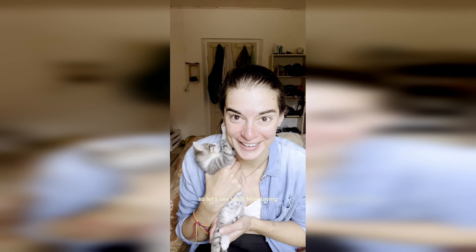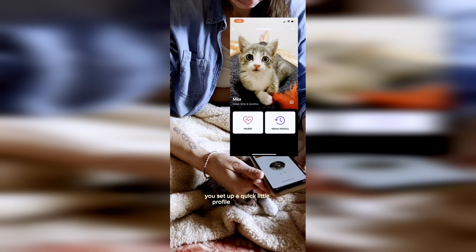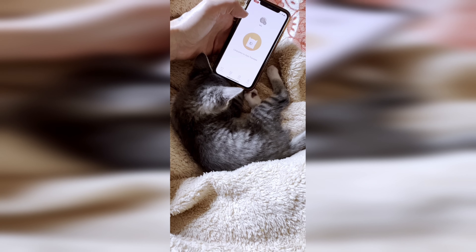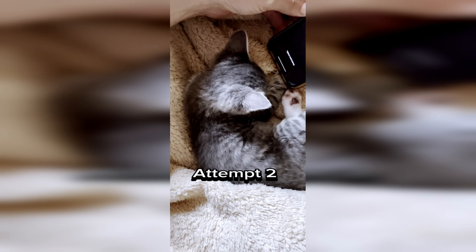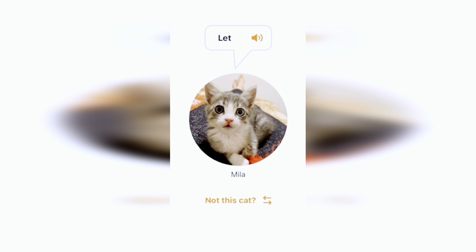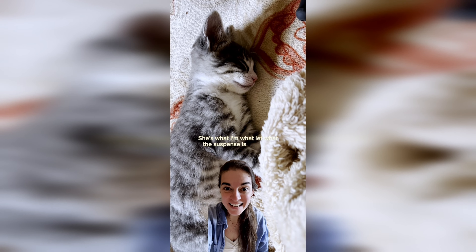Number 4 - I found an app that will translate your cat's noises to words, so let's see what Mila's saying. The app is called MeowTalk - it's free, you set up a quick profile for your cat, and you click the button when they start talking. The suspense is killing me!